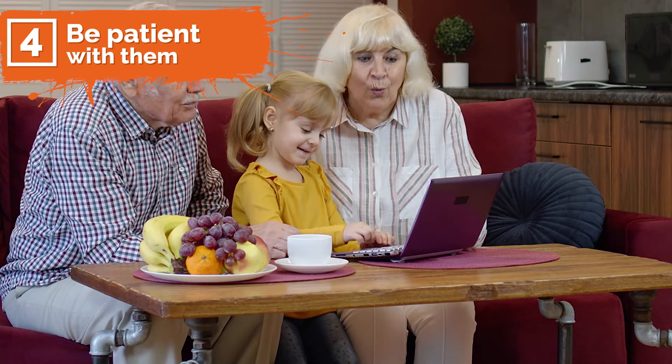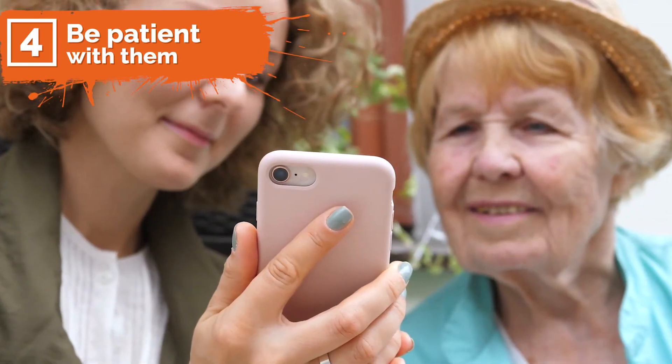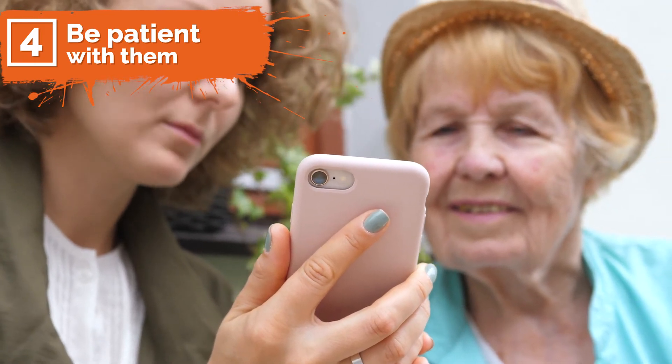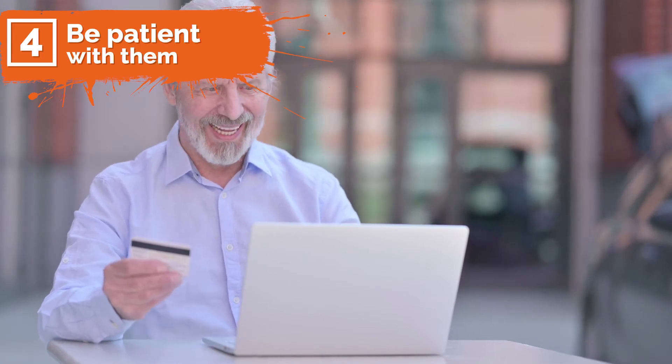Number four: be patient with them. The more engaged the senior citizens are, the better they will absorb new knowledge. You may have to repeat concepts or steps until your adult student gets a hang of using their favorite app or website, but this can be worth it when you see them applying what was learned in real life situations.